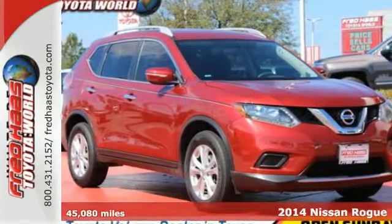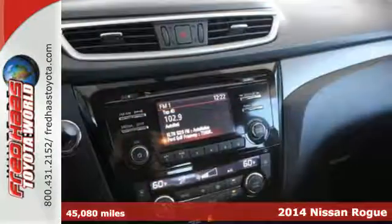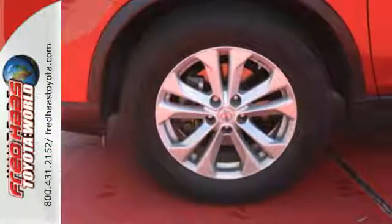Here's a 2014 Nissan Rogue. You'll appreciate its all-weather capability and commanding driving position. It has a great layout for families and plenty of cargo versatility. It has safety features like anti-lock brakes, stability and traction control, and multiple airbags.